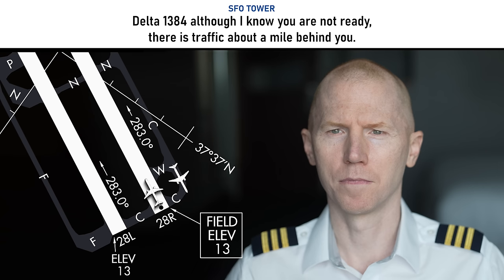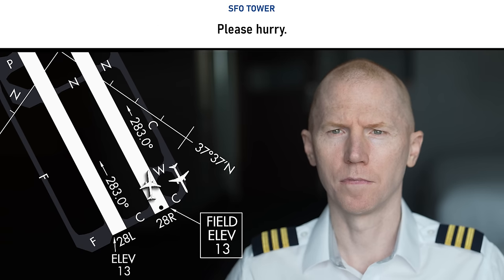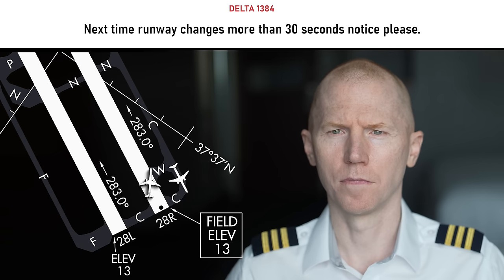Delta 1384, although I know you are not ready, there is traffic about a mile behind you. Okay, back the way, as fast as possible, Delta 1384. Please hurry. Next time runway changes, more than 30 seconds notice, please.